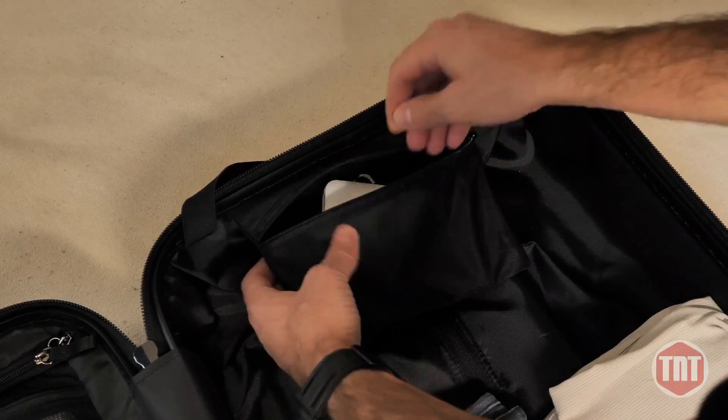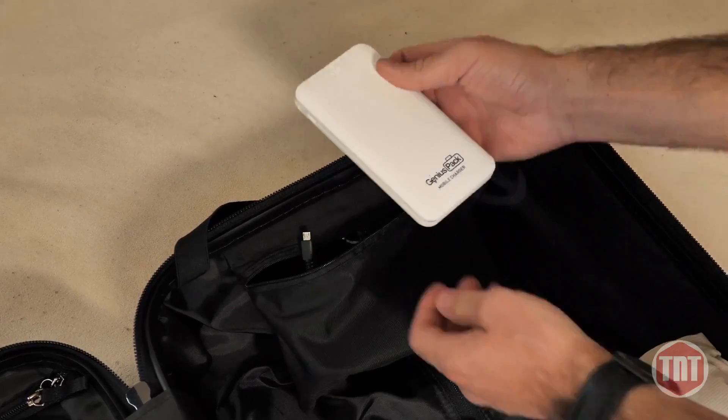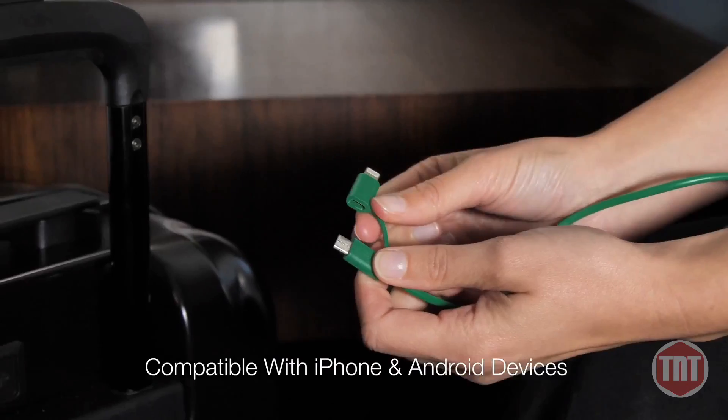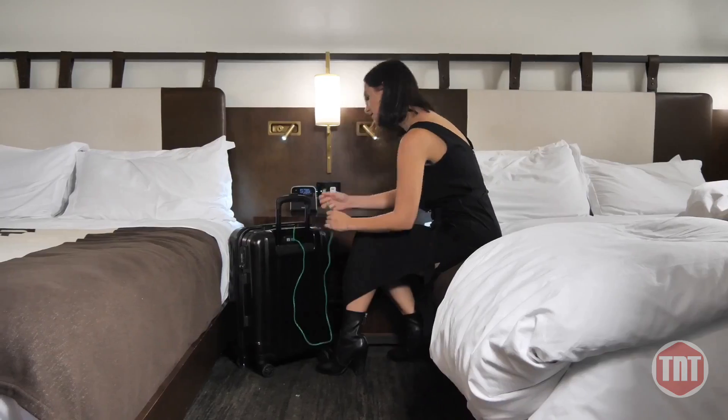The power pack is fully removable and complies with airline standards. We designed the green cable as an all-in-one cable to recharge your iPhone, Android devices, and also recharge the luggage itself.